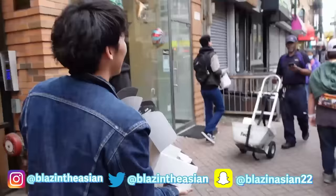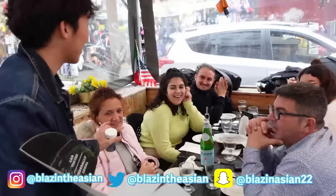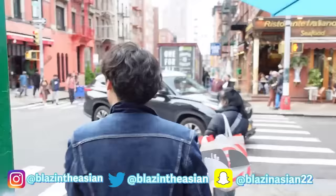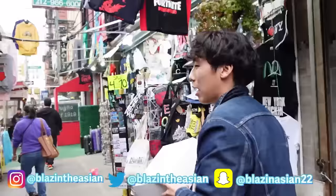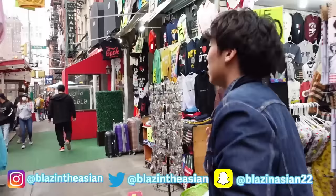You guys want to try something for free? We're in Little Italy today, switching it up. I'm going with the road mic today because I like that it's strapped on me — you can hear me better.